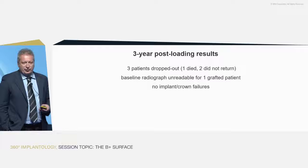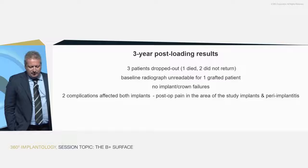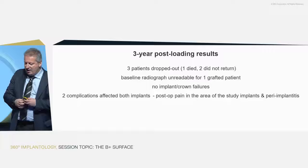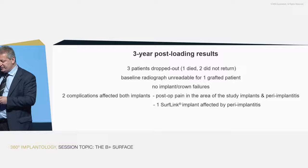Most importantly, we had no failures — not a single implant failed, not a crown that failed. Some complications occurred but not too many; some affecting both implants, which is interesting to see in split-mouth studies. There was some postoperative pain possibly unrelated to the implant treatment, and we had a case of peri-implantitis and then another one over three years. All patients with peri-implantitis still have their implants at five years and are still in function.